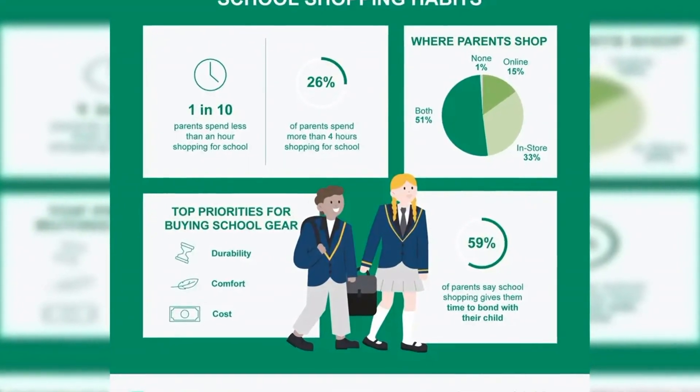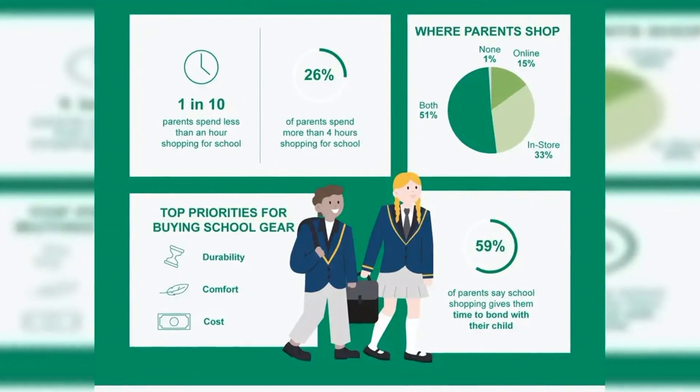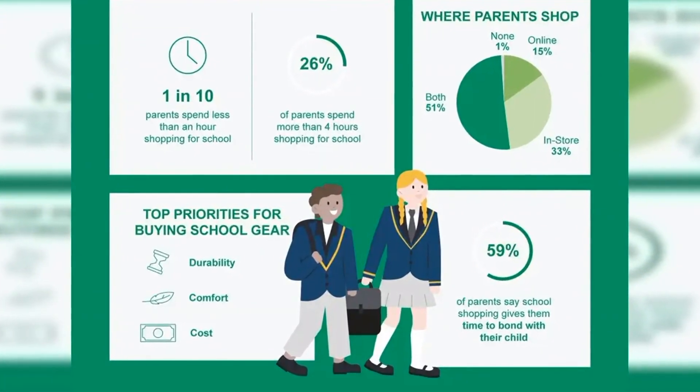Water bottles are the most commonly lost or broken items during the early school years, followed by pens and pencils, and clothing.